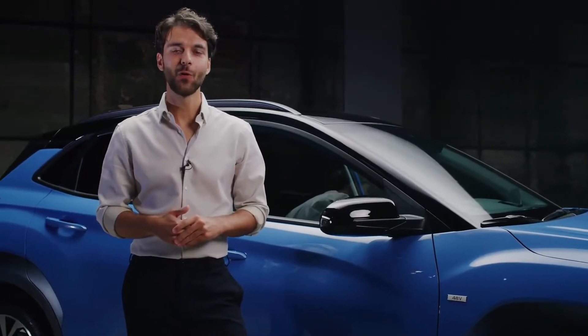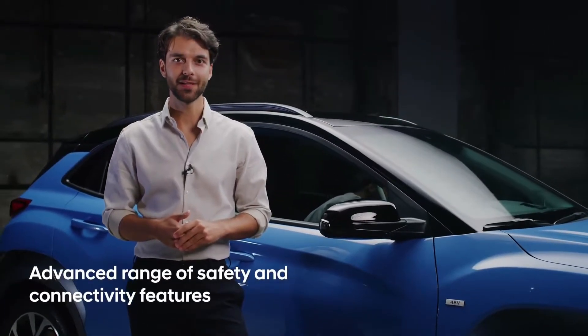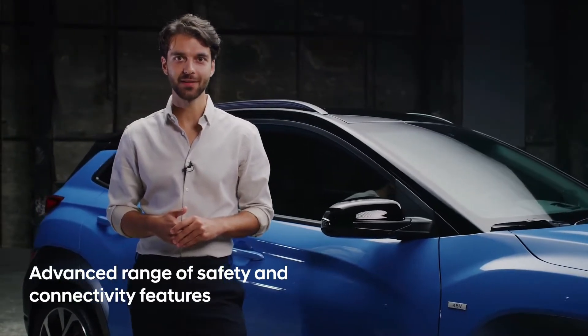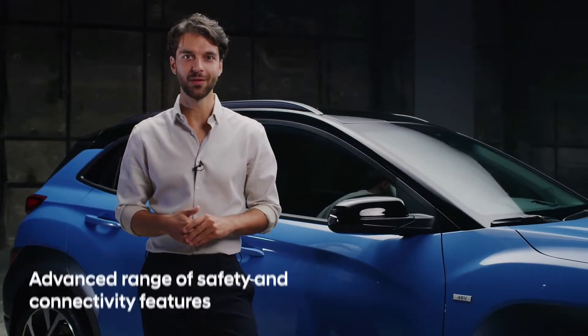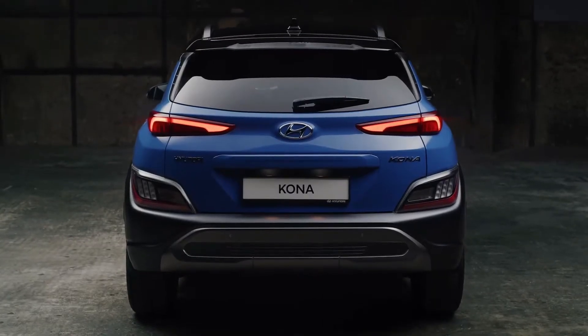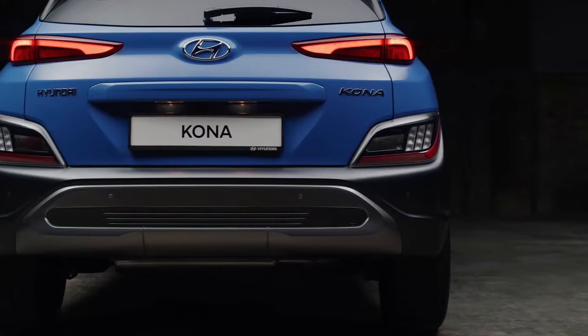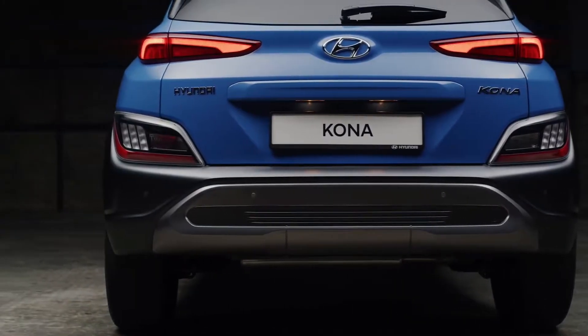For a safe journey, the new Kona comes with a range of new active safety and driving assist features, for example, lane following assist and blind spot collision avoidance assist. The new rear combination lamps feature horizontally stretched graphics and the rear bumper follows the protective armor concept seen in the front.